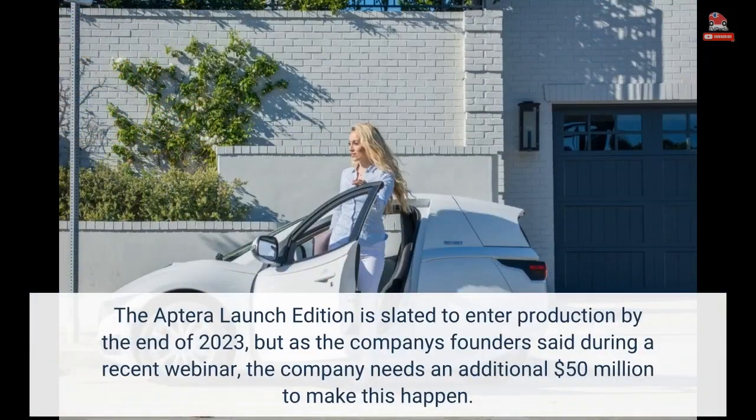The Aptera launch edition is slated to enter production by the end of 2023, but as the company's founders said during a recent webinar, the company needs an additional 50 million dollars to make this happen.